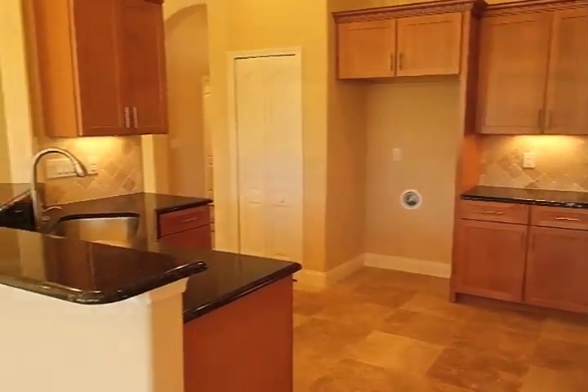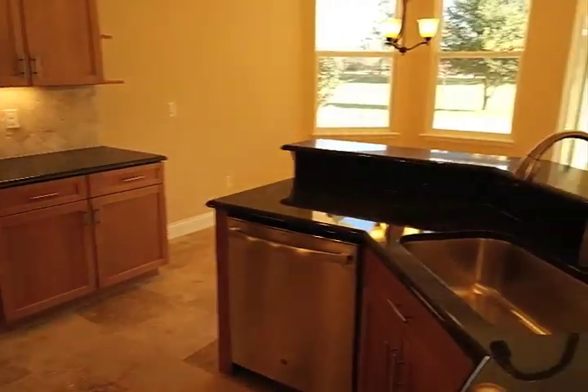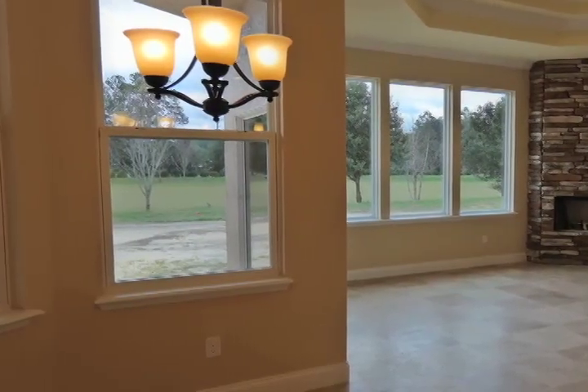The kitchen in the Michelangelo not only has lots of counter space but also has a breakfast bar too. On top of that, there's also a casual dining area right by the windows, which lets in lots of natural light to the whole room.